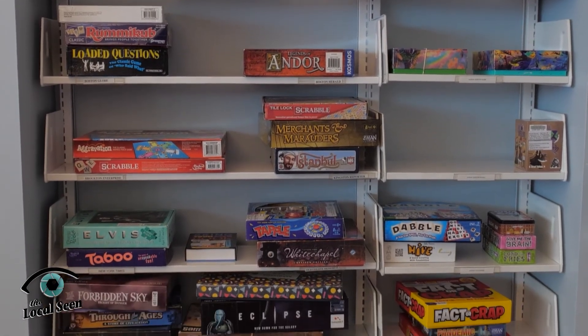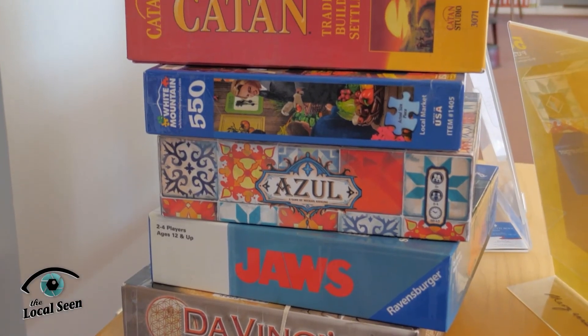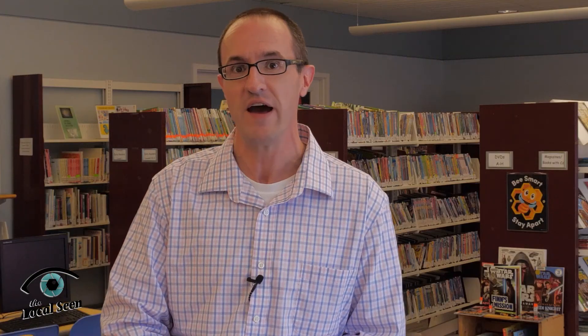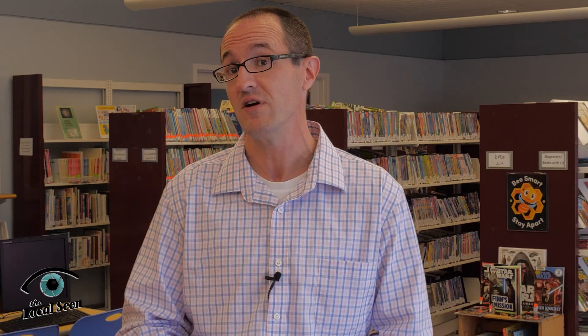One of my favorite parts about the Library of Things is our party games. If you're having a party at your house, you can have a party on the library. You want to check out a giant Jenga kit? You can do that. You want to check out a projector and screen to have a movie night outside? You can do that. We have all sorts of fun games and activities — there's something for everyone. I encourage people to check out our website, kingstonpubliclibrary.org. They can suggest items they'd like to see, or if they have a donation, something they'd like the community to be able to use, we are more than happy to accept those.